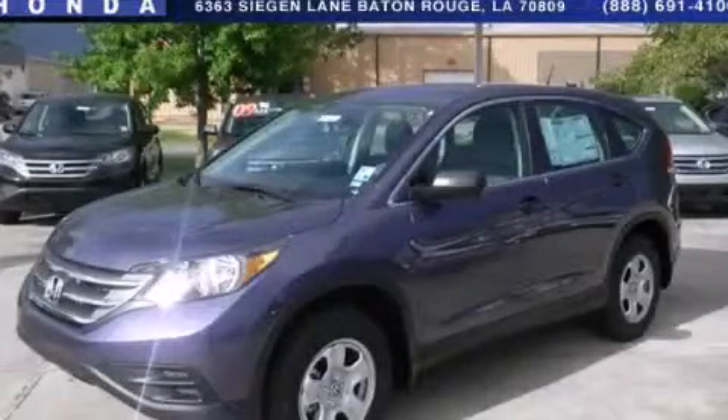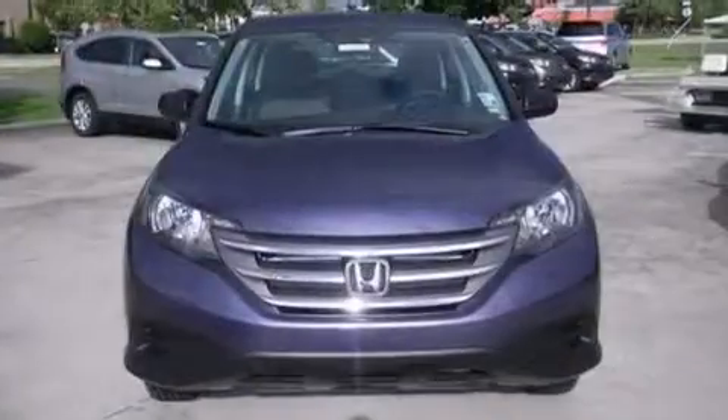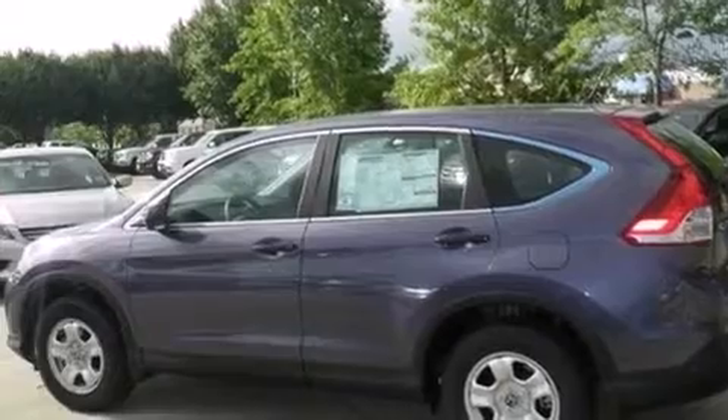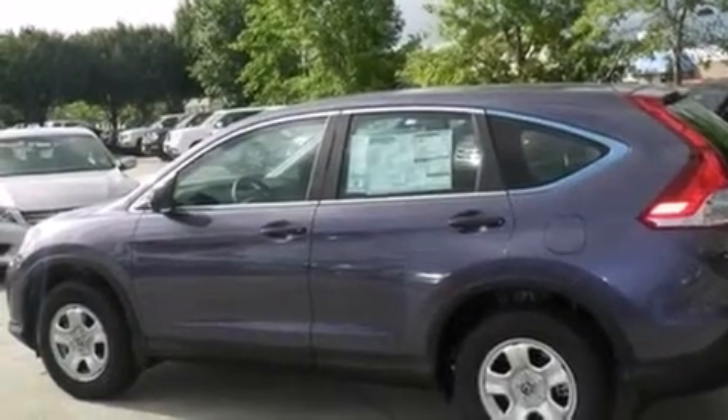This is a brand new 2013 Honda CR-V, a car-like ride in space like an SUV. It features a 2.4-liter four-cylinder engine and a five-speed automatic transmission.